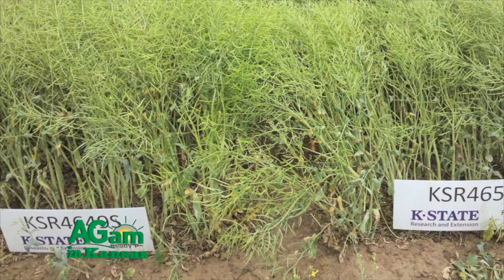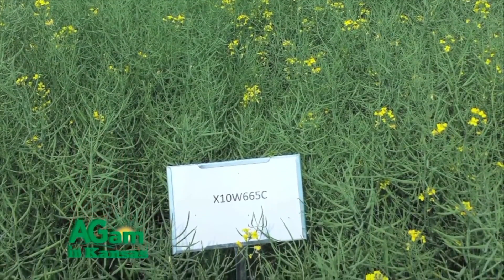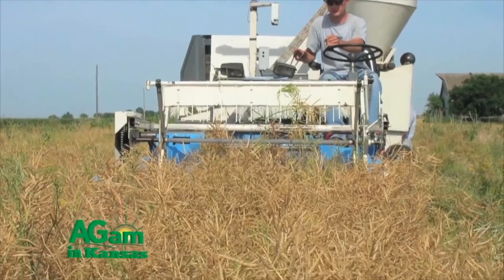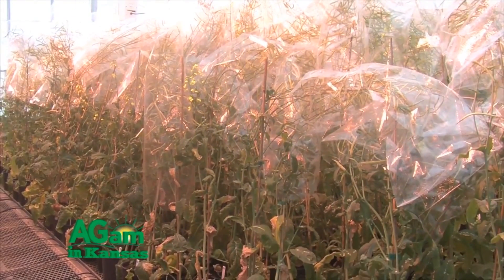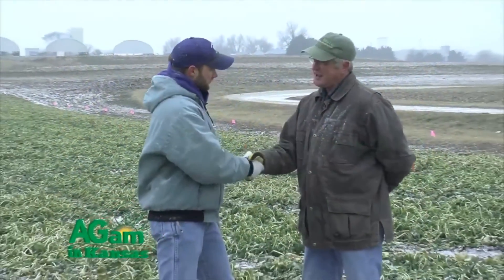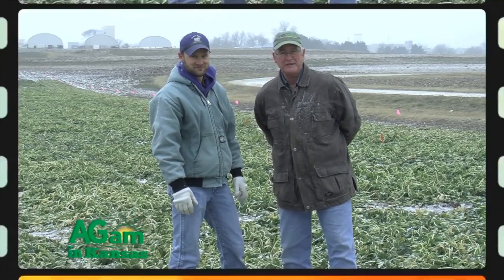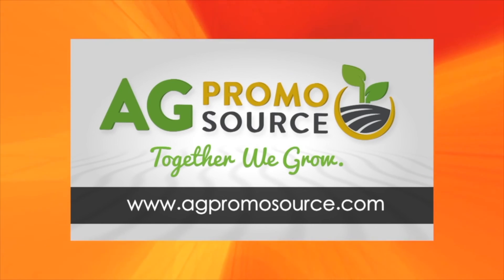We do anywhere from 100 to 200 crosses in a year. Our typical time frame for releasing a variety is around 10 to 12 years, so it's quite an investment. We have varieties in all stages of development from the initial cross all the way to the finished product. We have two varieties we're hoping to release this coming summer — one with enhanced winter hardiness and one that is an SU carryover tolerant variety.